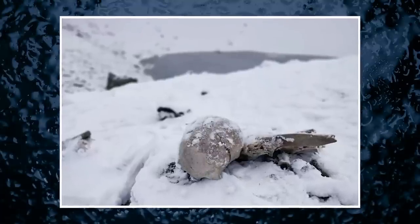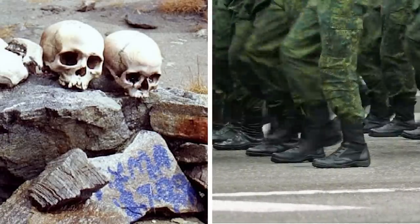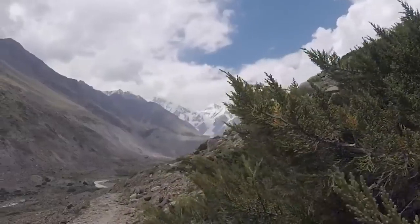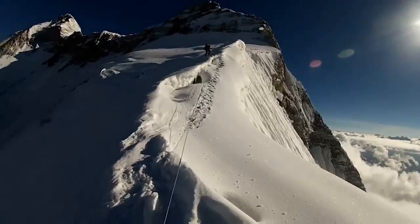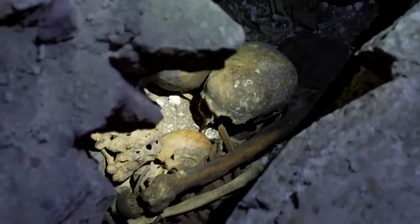Who are these people? One hypothesis suggests the remains belong to an Indian king, his wife, and their attendants who perished in a blizzard nearly 870 years ago. Another theory suggests some skeletons could be Indian soldiers who invaded Tibet in 1841. Local folklore tells of a deadly hailstorm created by Nanda Devi that claimed the lives of those who passed by the lake. Most individuals were tall and mostly middle-aged adults around 35 to 40 years old.